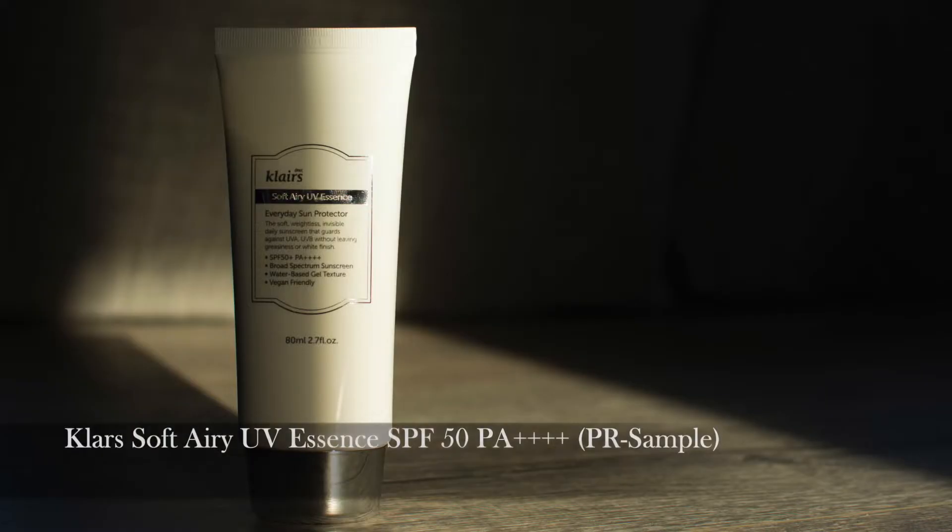A sunscreen: the Klairs Soft Airy UV Essence. I had to mention this because it has dethroned, at least for the winter, my favorite of many many years, the Infusion Water. This one is much more hydrating, which is why I tend to use it only in winter — in summer it's a little too much for my already well-hydrated skin. But it's lightweight, it doesn't leave my face too shiny, it does add a little bit of dew, and it has an amazing combination of filters covering both UVA and UVB.